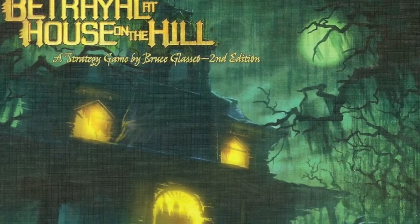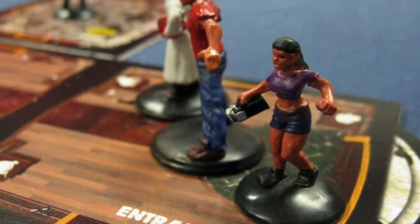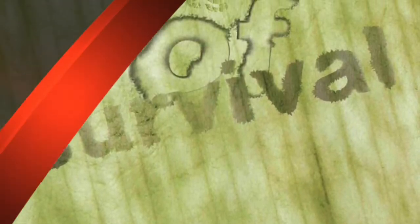Betrayal at House on the Hill drops players into the middle of a horror movie. Explore a creepy old mansion until someone sets off the evil. When this happens, the board state determines which horror the players encounter. One player becomes the monster — the rest either have to kill the beast or escape the house to win.